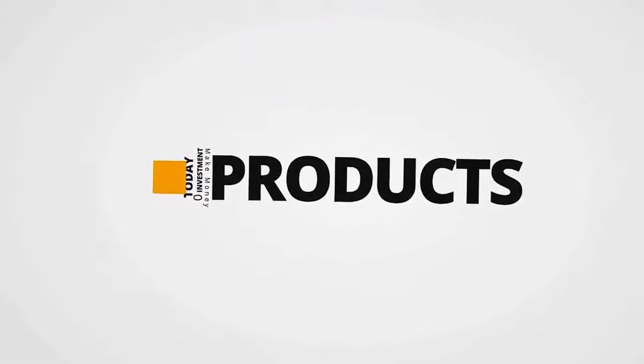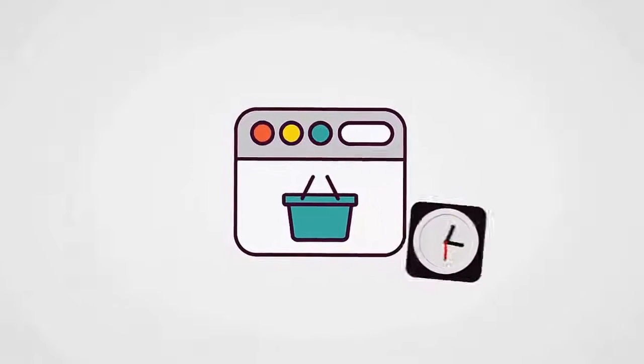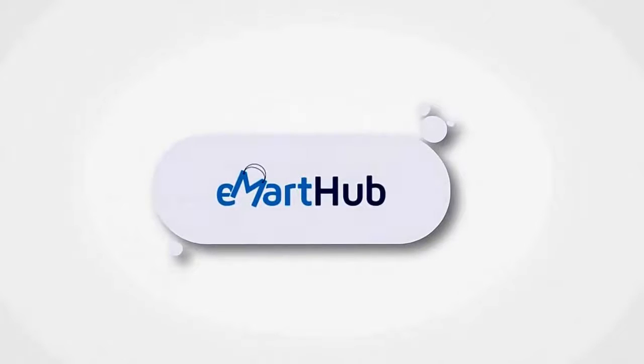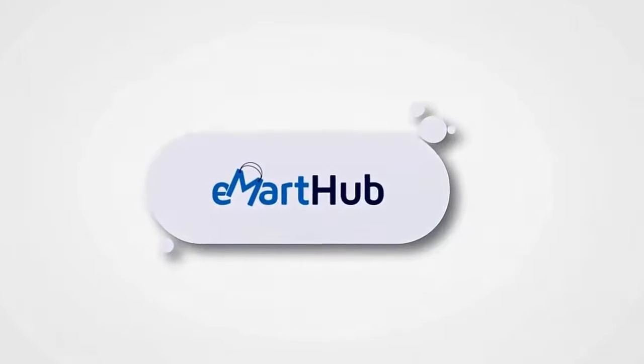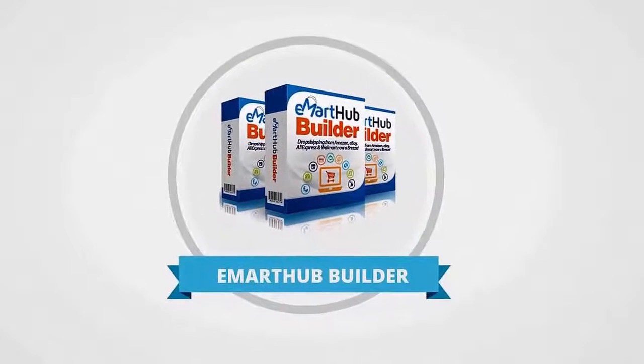But creating your online store, finding products, and stocking it with products can be incredibly time-consuming — unless you have E-Mart Hub. On behalf of Abel Chica and the E-Mart Hub team, we are glad to release this world sought-after software after 10 months of rigorous testing.